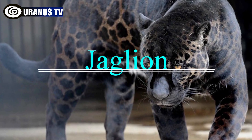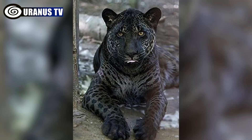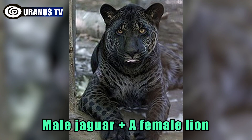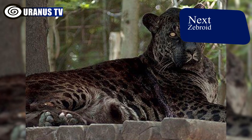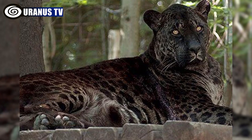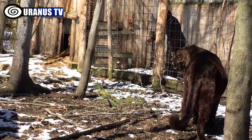Number 8: Jaglion. The Jaglion is a rare and intriguing big cat hybrid resulting from the mating of a male jaguar and a female lion. Limited information is available due to its rarity. However, accidental breeding between a black jaguar and a lioness produced two jaglion cubs with unique colorations.